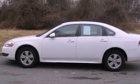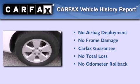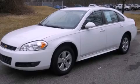Comfort, or fun. Not to mention that this Chevrolet qualifies for the Carfax buyback guarantee. Call now to find out how you can own this breathtaking vehicle.